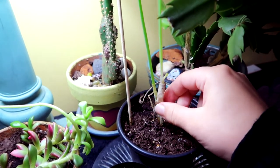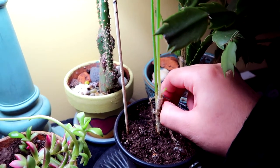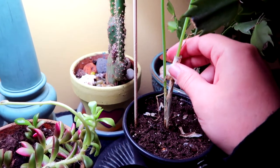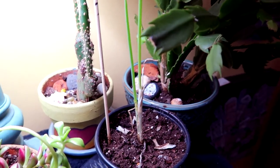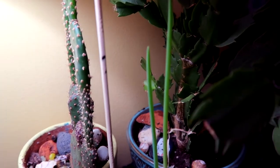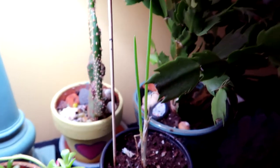I brought in one of these green onions from outside because I miss green onions. I wanted to see if I can get this guy to grow in the winter instead of just freezing to death out there. And he's already grown so much — look how much he's grown in two days. He's so small.